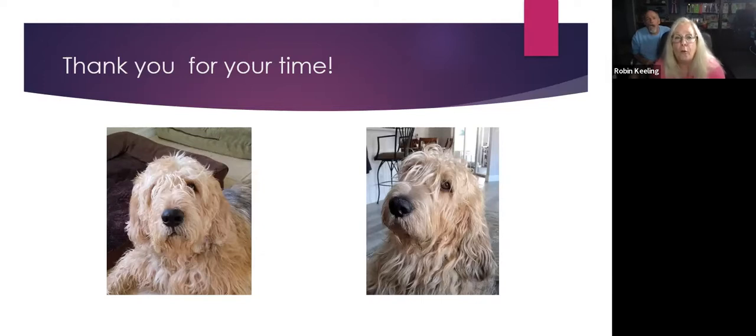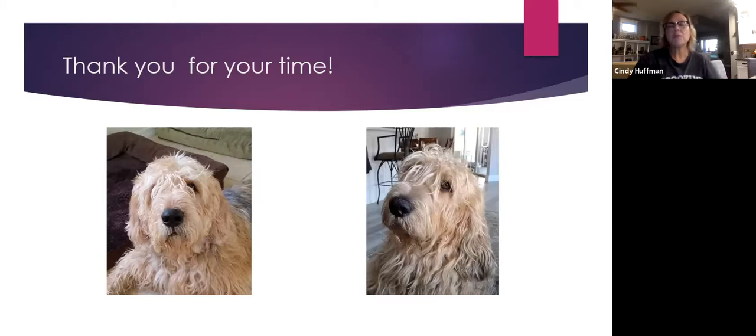Audience members expressed appreciation — Karen and David O'Connor noted that even though their dog Emmet is still relatively healthy, the talk provided useful resources and approaches for managing his aging. Attendees found the information helpful for navigating the many decisions around senior dog care.